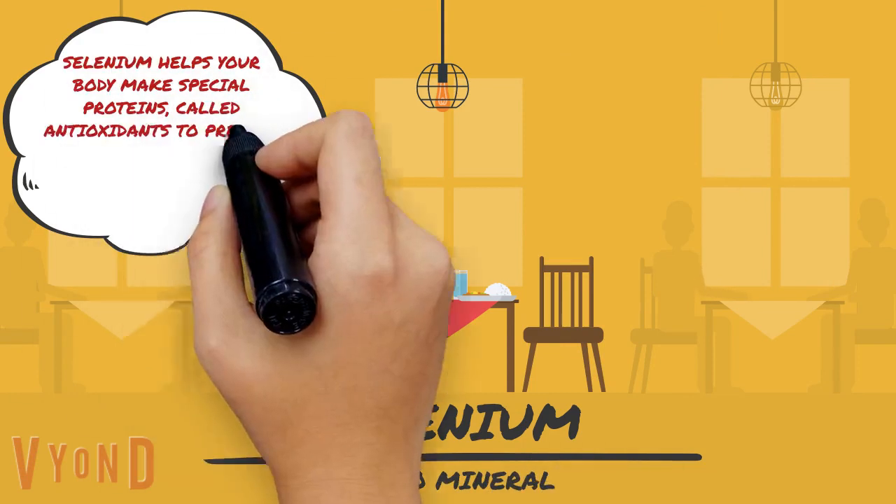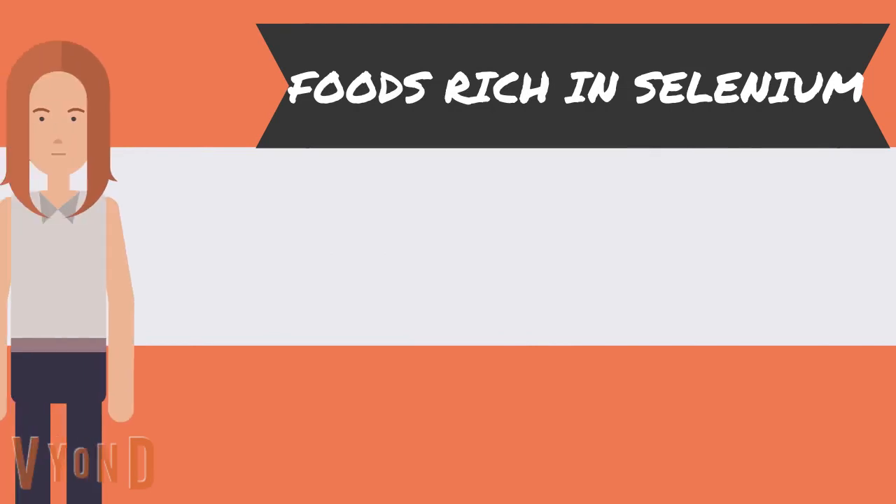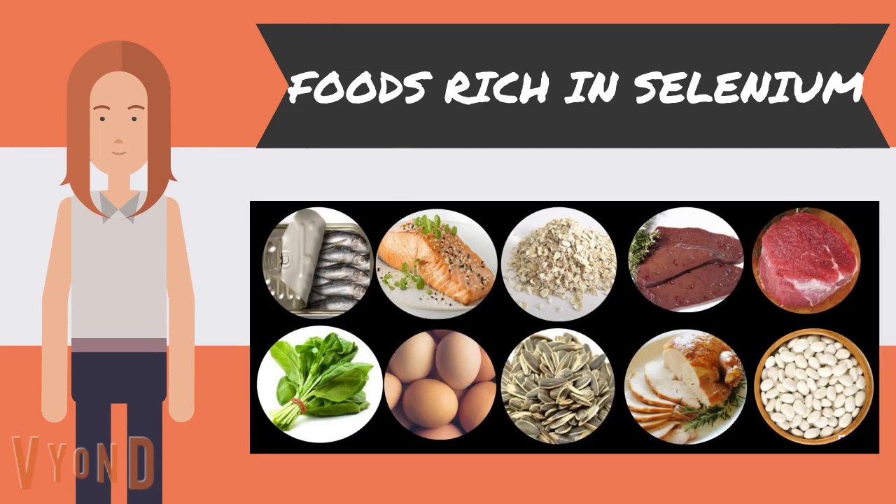Selenium helps your body make special proteins called antioxidants to prevent cell damage. It also helps with anti-aging by forming elasticity in tissues. Some foods rich in selenium are sardines, wild-caught salmon, oats, liver, grass-fed beef, spinach, eggs, sunflower seeds, turkey, and navy beans.